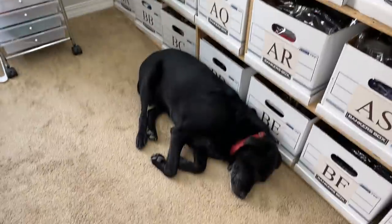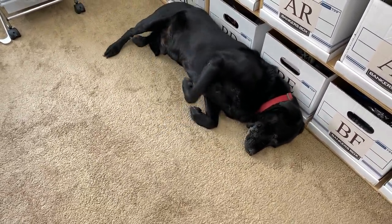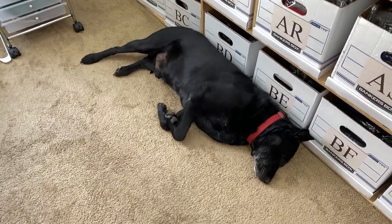That's going to do it for today's video — thank you so much for watching. We're going to get this stuff off to the post office. Reese has been sleeping all day and wants a tummy rub.